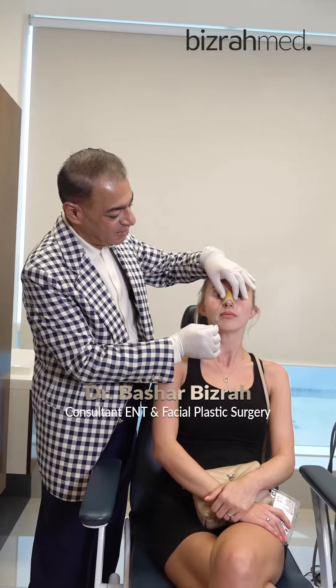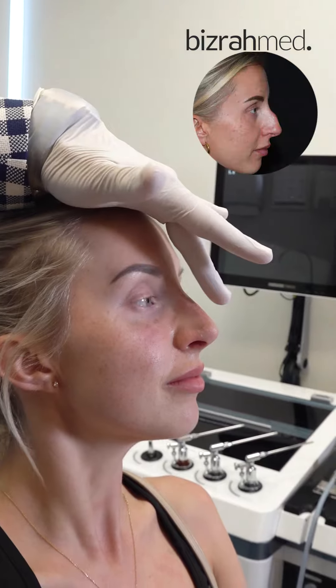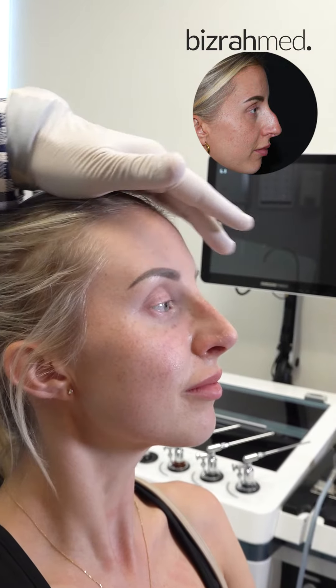This case is two weeks after surgery. She had a hump before, a wide boxy tip. You can see in the profile great improvement — very nice tip projection, elevation, rotation, straight dorsum, very nice symmetrical nose, symmetrical tip, and symmetrical nostrils.